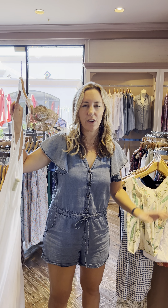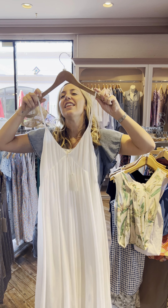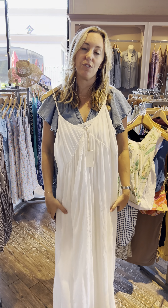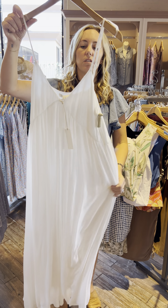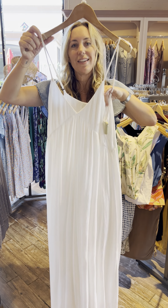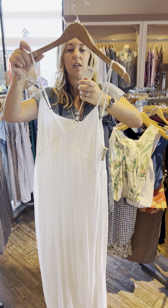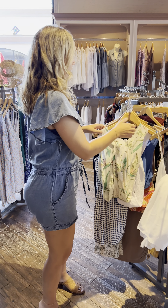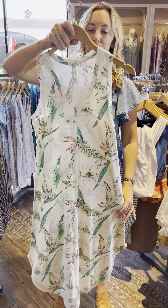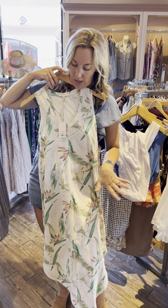Okay, dresses — Project Social and Z Supply dresses. So this one is Z Supply. I really love this dress; I actually wish I would have bought it. It's empire style, kind of a gauzy material, and it is lined. You have adjustable straps here. It is $99. She's so pretty. We have this one by Z Supply — really pretty colors, they definitely pop when somebody has it on.